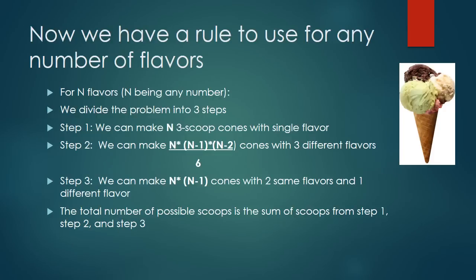We now have a rule that works for any number of flavors. For n flavors, we divide the problem into three steps. Step one: we can make n three-scoop cones with a single flavor. Step two: we can make n × (n−1) × (n−2) ÷ 6 cones with three different flavors. Step three covers two scoops of the same flavor and one different. The total number of possible cones is the sum of the results from step one, step two, and step three.